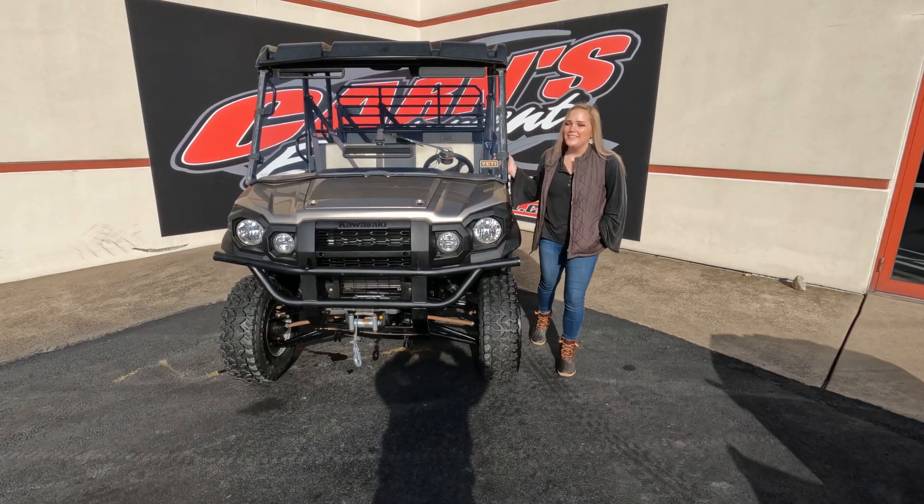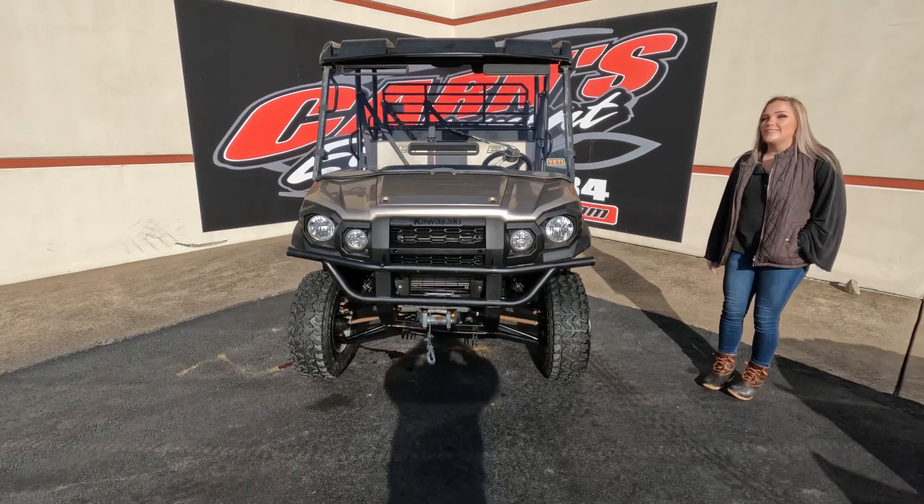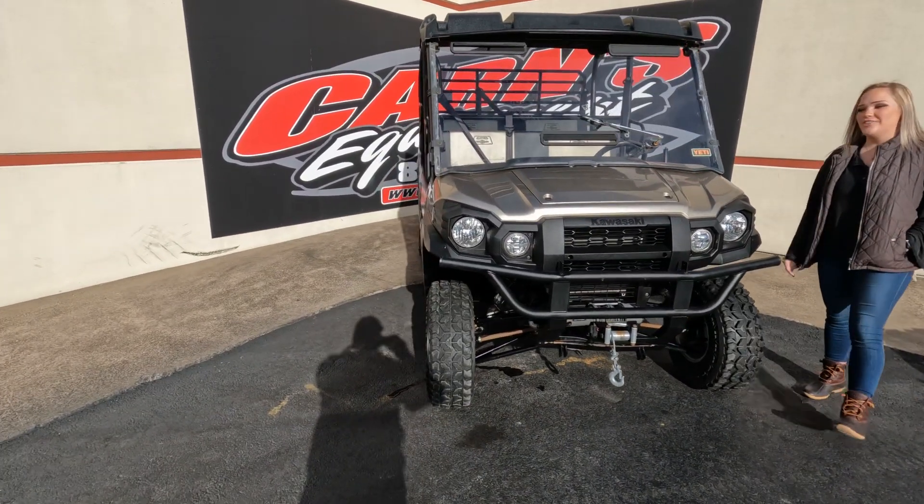Hey guys, this is Sam down here at Karns Quentin. Today I have a used 2018 Kawasaki Mule Pro FX-T Ranch Edition. A lot of words there, but this is a special edition that Kawasaki has.